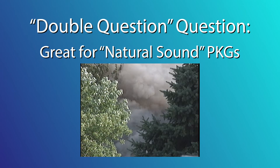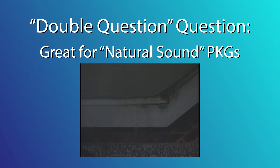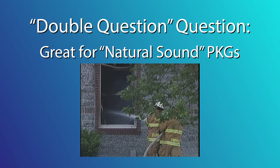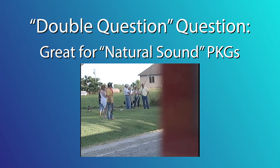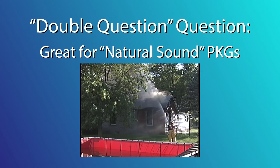Natural sound packages are where you only use natural sound and interviews to tell the story. The point there is that you don't use your voice at all. Photographers who don't go on the air do these kinds of stories all the time. In fact, I'm a reporter and I did it once for breaking news, because using sound bites from a firefighter and reaction sound bites from those watching a home burn down was the fastest way to write, edit, and get the story on the air.